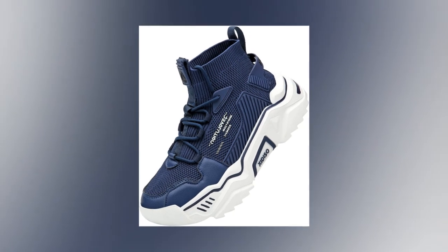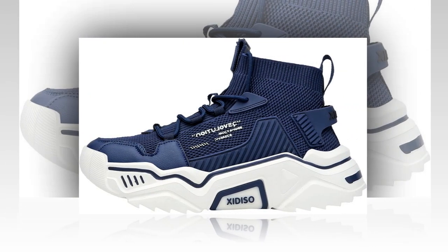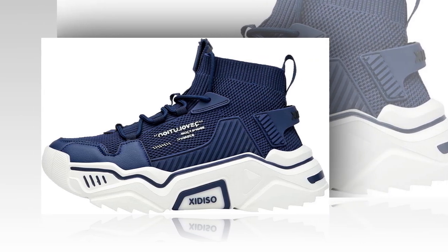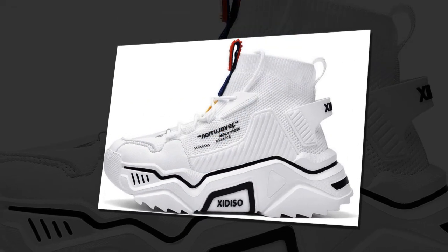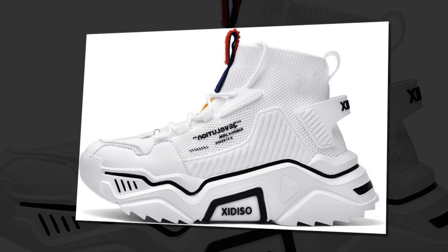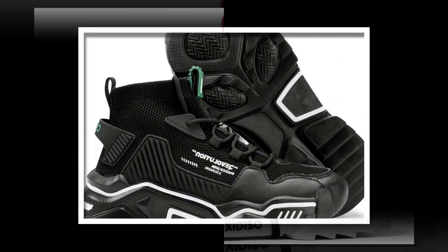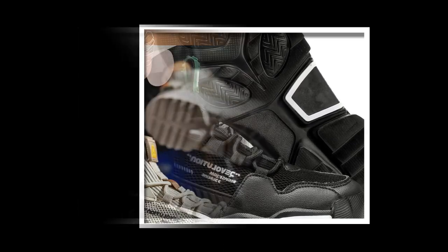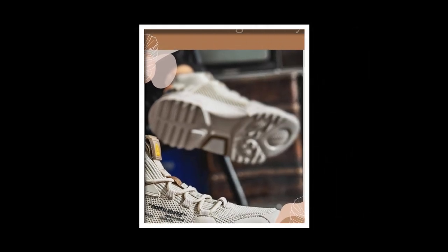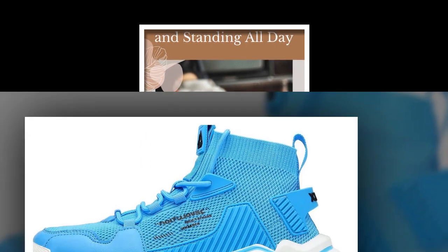First up, let's talk about the material. The Sanex men's fashion shoes are made with a high-quality, synthesized, breathable mesh textile. This means the shoes are not only durable but also keep your feet cool, especially during those long hours. This mesh textile design allows for airflow, which helps to prevent overheating and reduces foot odor — that's a big plus when you're wearing shoes all day long. If you want to buy the product, visit suitablereviews.com; the link to amazon.com can be found in the description and in the comment section.